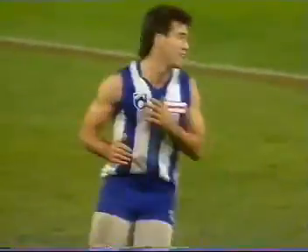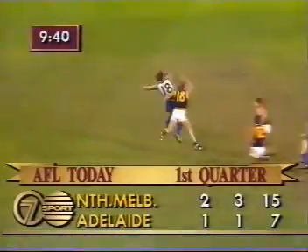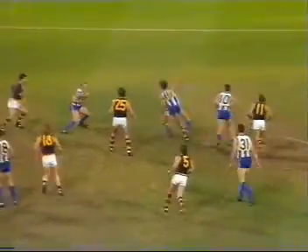There's the drop punt swinger, and right through the middle. Nine and three quarter minutes left of the opening quarter. North off to a good start.